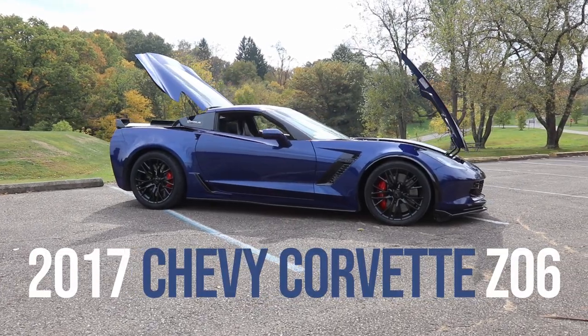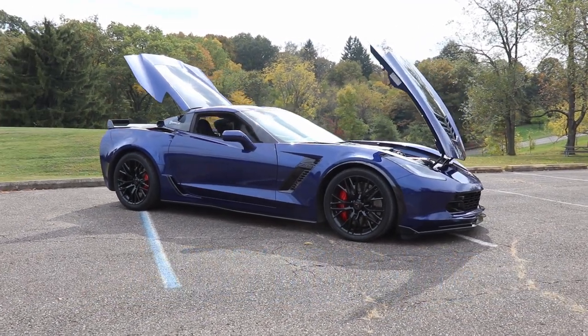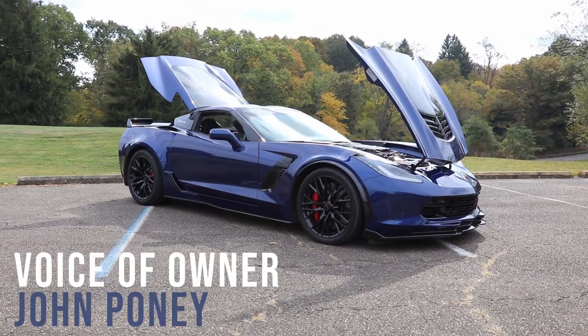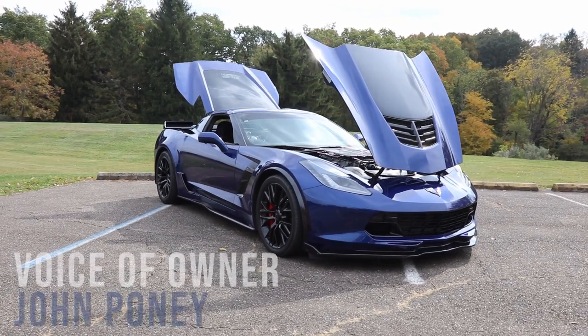2017 Chevy Corvette Z06 has a Z07 package on it. Came with the stage 2 spoilers, stage 2 splitter, carbon ceramic brakes, some other little visuals. Mainly the Z07 package is just suspension. I've had it for about two and a half years now. I bought it with 1,400 miles on it. It's got about 11,000 on it now.